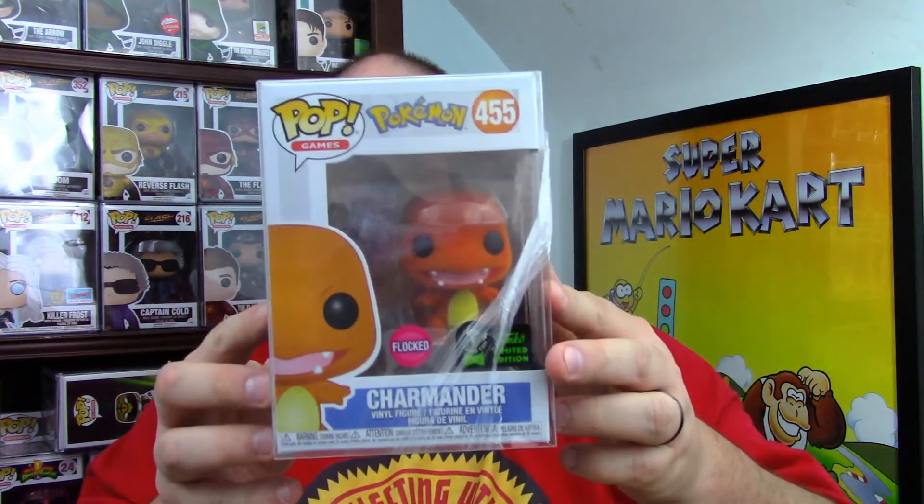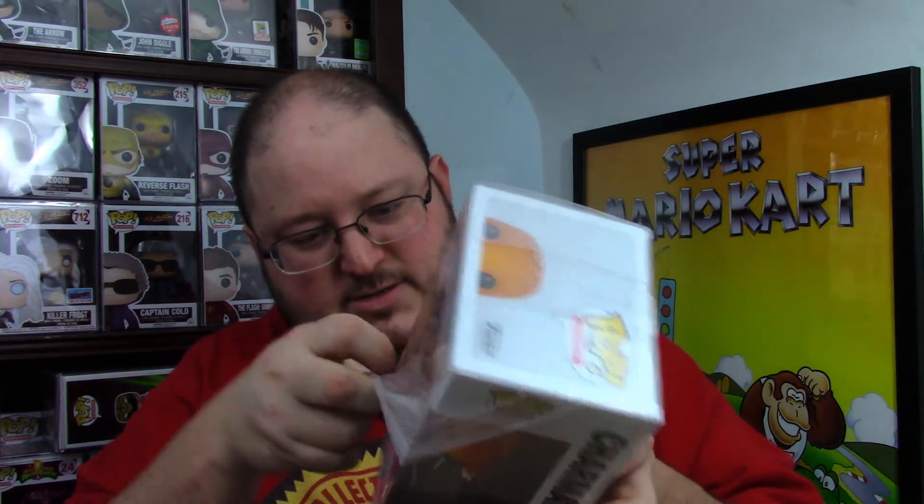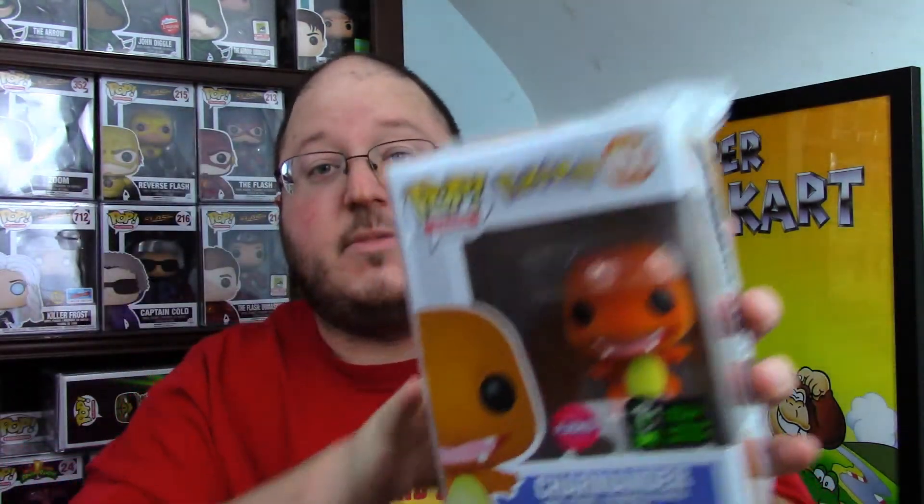Three, two, one — Charmander! And it's the ECCC convention sticker exclusive. Little Charmander, very cool. Box number three also totals at $74 in PPG value at the time of recording. Cool — no complaints. Charmander's pretty cool and so is Smokey Bear.